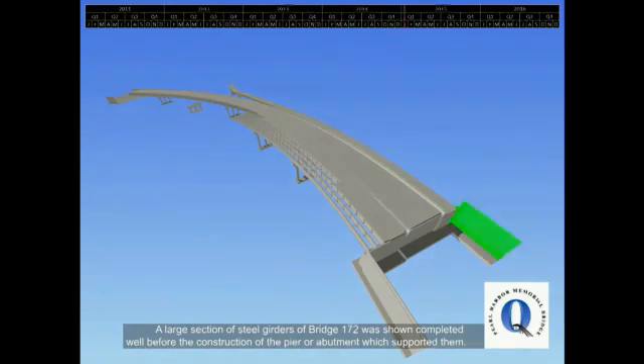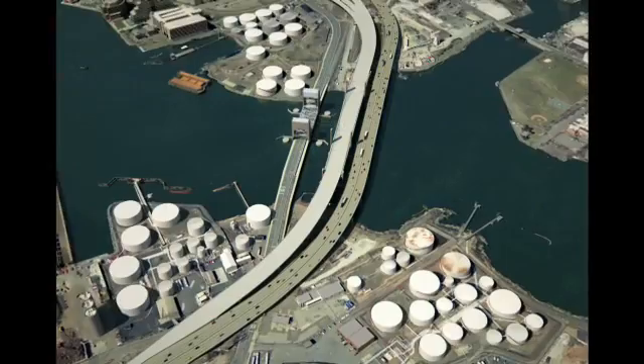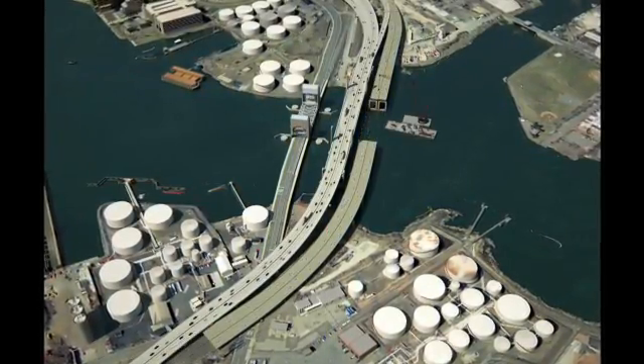Parsons Brinkerhoff developed a 3D-4D model depicting the complex construction staging of the entire corridor, including the new Pearl Harbor Memorial Bridge.